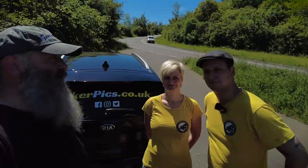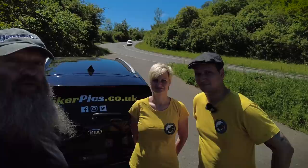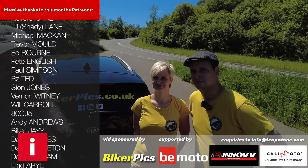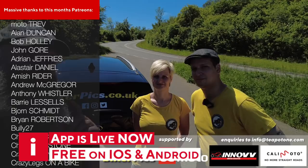That discount code is valid until end of September 2021 — you'll get 10% off. Right folks, hope you've enjoyed this one. A huge thank you to Diane and David for inviting me along. I hope that's given you a little heads-up as to what the guys at BikerPics do, and if you fancy a bit of photography yourself, hopefully it's given you a few hints and tips. Check out the app, get some cracking pictures done, and don't forget that 10% discount with TEAPOT1. See you on the road!